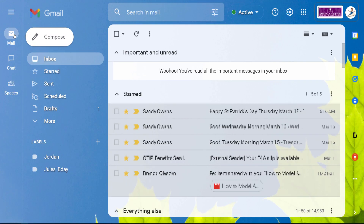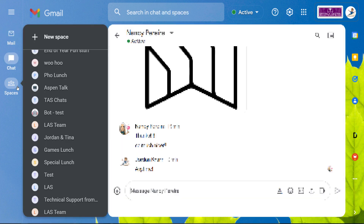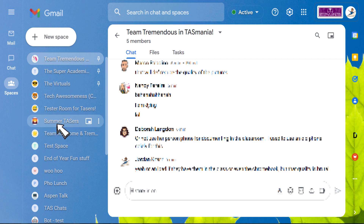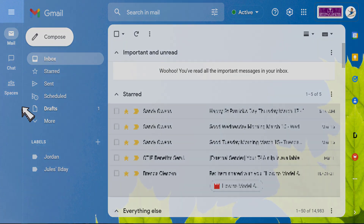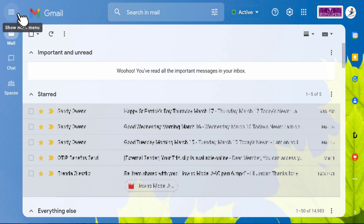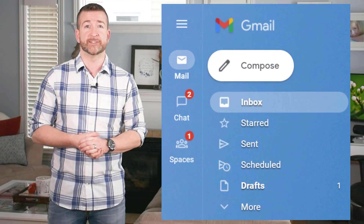If you select an icon, it will take your full screen to that category. This allows for a cleaner look to see your labels on your Gmail, your key conversations in chat, and a view of your teams and spaces in a much easier way. If you need more space on your screen, feel free to select the three lines at the top left and it minimizes your current left-side tabs.